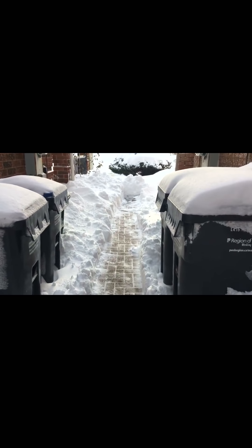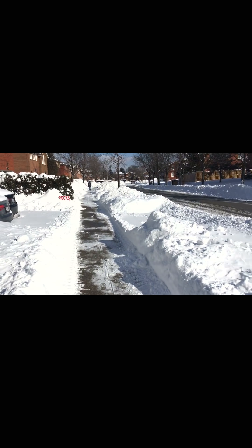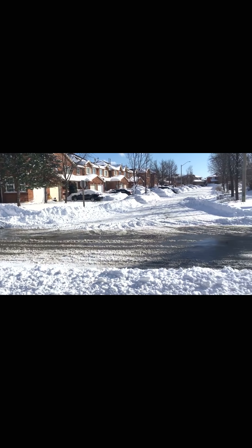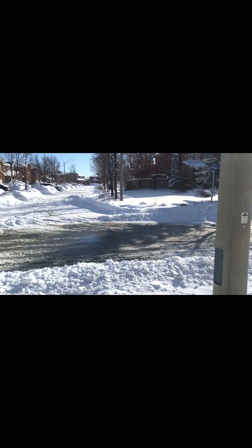Outside you can see that everything is covered with snow. The roads have just been cleared by a snowplow, but everything else is still covered. It's unbelievable the amount of snow that has fallen.